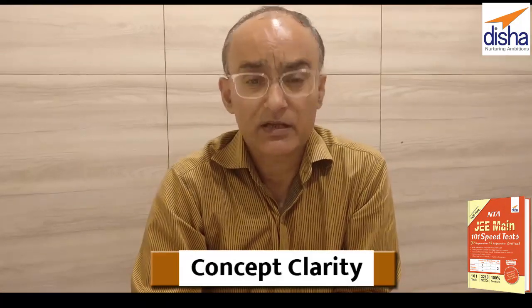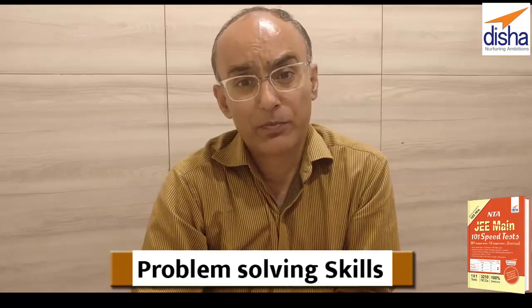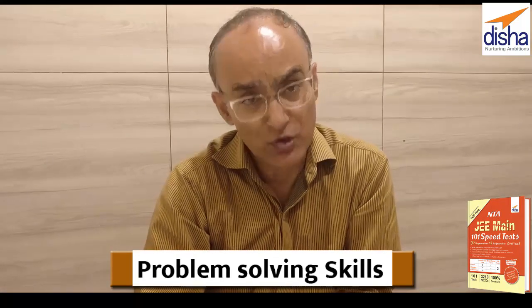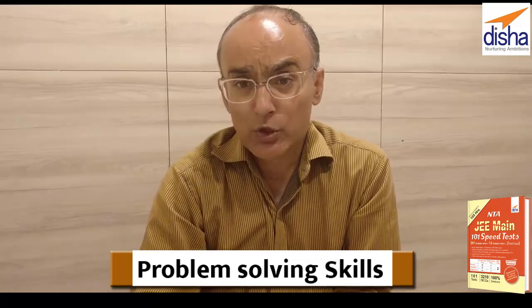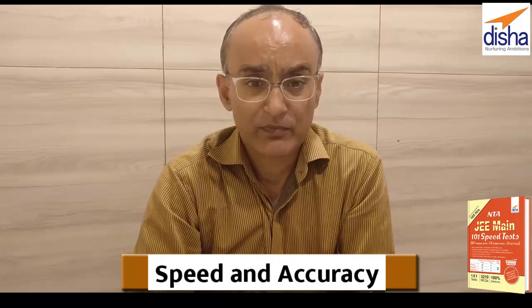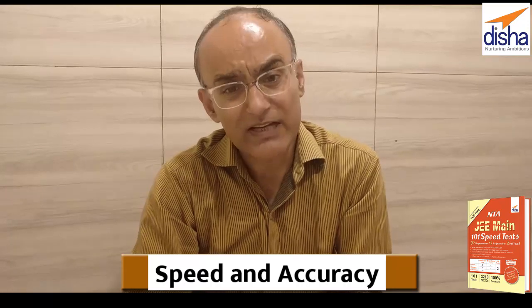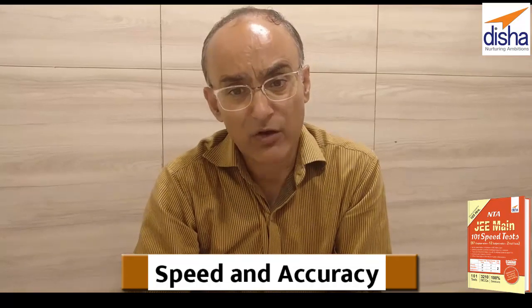What do you think does it take to crack the prestigious JEE exam? From our experience there are four necessary conditions. The first is concept clarity — knowing the concepts and their applications. The second is strong problem solving skills. Without a high degree of concept clarity and problem solving skills, you cannot fulfill the third necessary condition: solving problems with speed and accuracy. The fourth condition is that when in doubt, leave the question, as every incorrect answer takes you down by one mark.